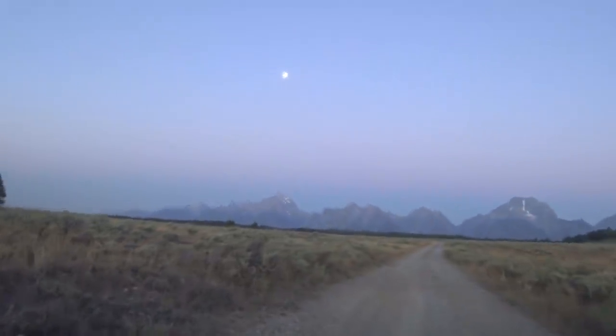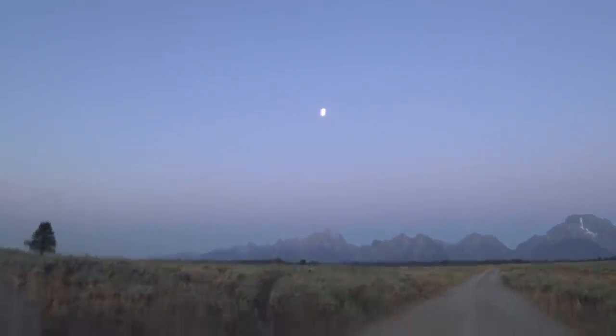Hey everybody, good morning! Steve Mathis coming at you this morning from Grand Teton National Park. I'm out early — I've actually been out here for quite a while and the sun is still about 15 minutes away from hitting the top of the Grand Teton, which is right over there. It's beautiful, and the full moon — it's a very pretty scene.